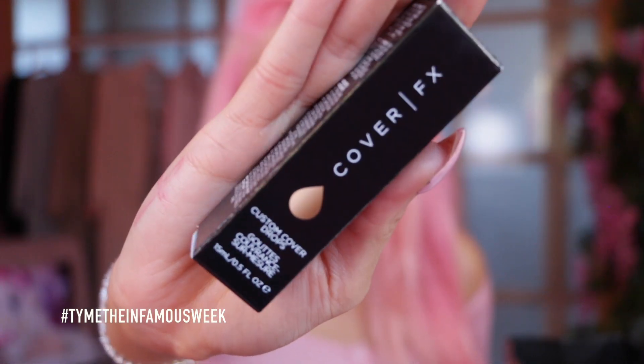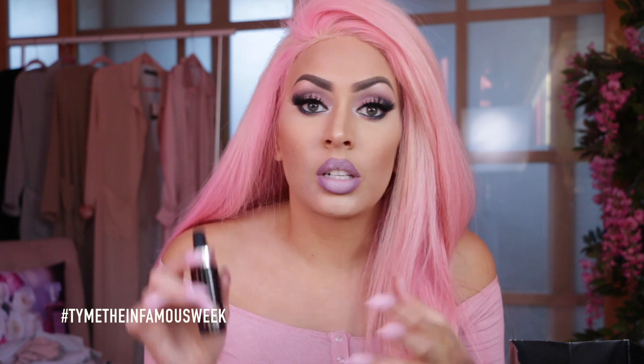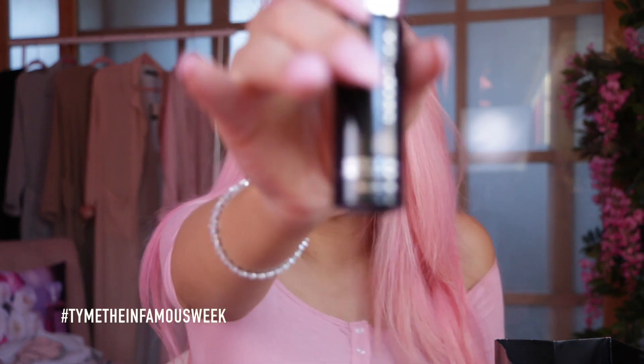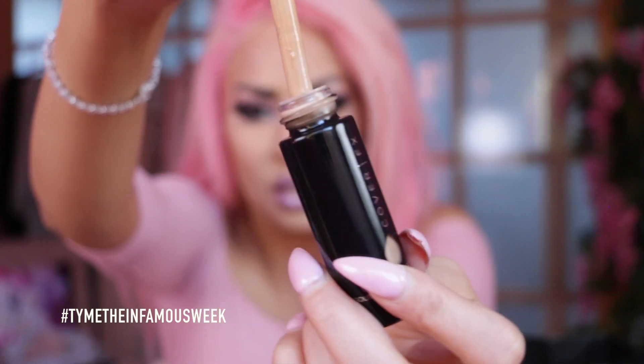Everyone has been raving about these and I thought I have to go check them out — these are the Cover FX Custom Cover Drops. I got mine in N40. These are drops of color and pigment to make your foundation a different color and more opaque and full coverage. Since I'm not 100% happy with my NARS Sheer Glow, I always mix in my Studio Fix Fluid to give it more coverage. I thought I could try this instead. I was trying it on my skin in Sephora and I do love the color.